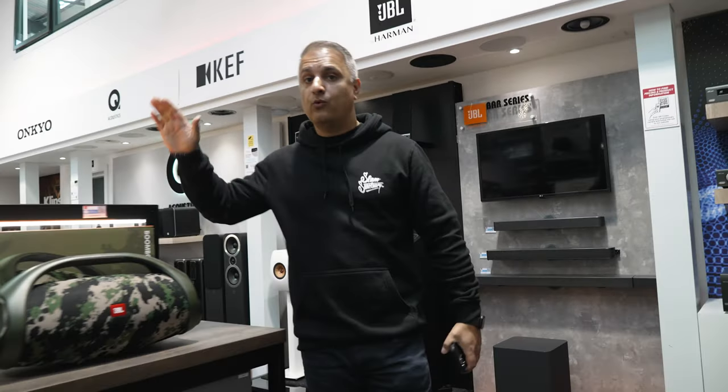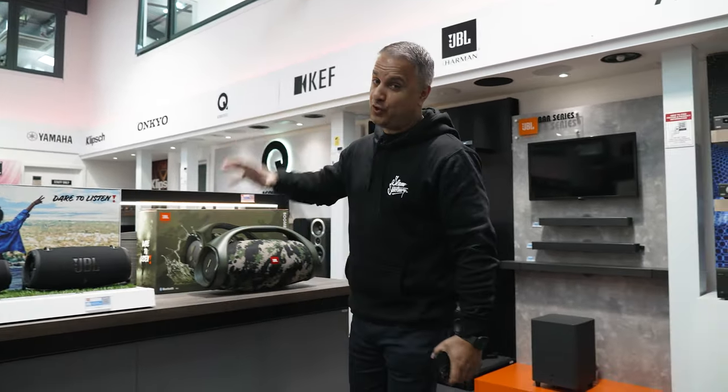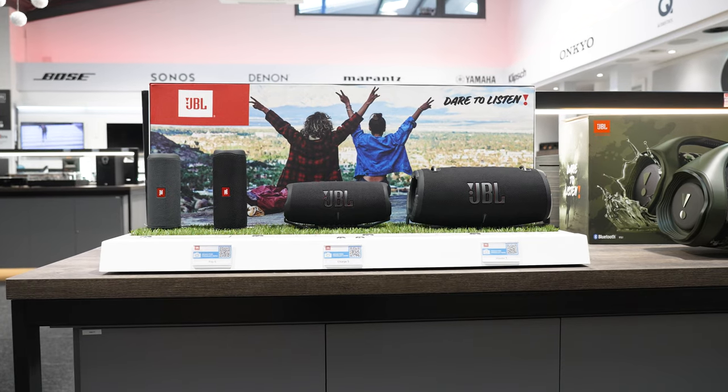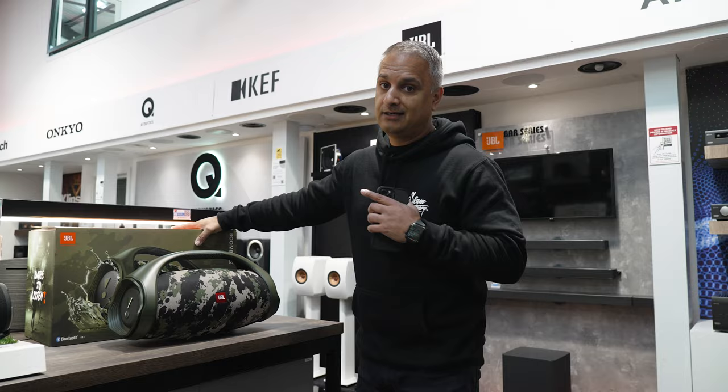Whilst we're talking about Black Friday and Christmas, we've had all the latest JBL portable audio drop back into stock — and it's the new model. We've got Flip 6, Charge, Xtreme, and the Boomboxes. All on the HomeAV Direct website. Perfect Christmas gifts.